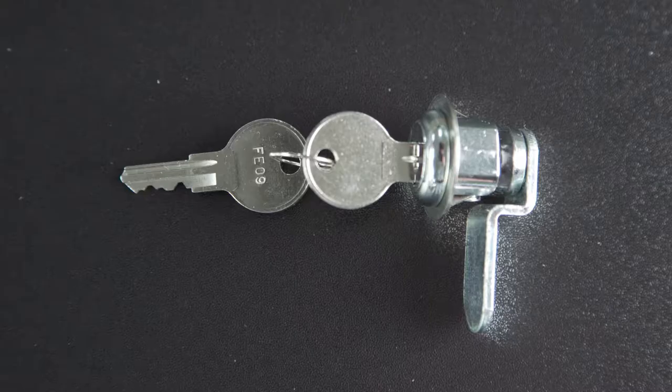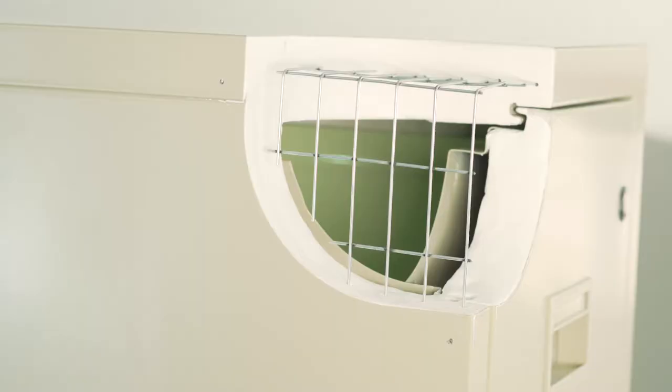The Patriots have recessed handles for better space utilization, and a five-pin key lock is meant to keep your valuables safe.